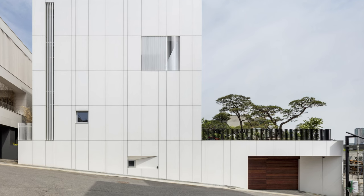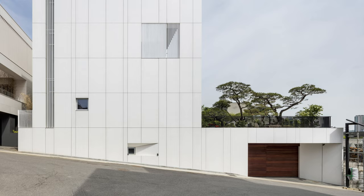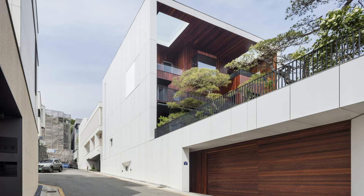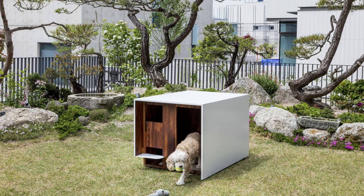This unique residence was commissioned by a couple with grown children and a furry friend. They sought a place where not only their adult children and their families could come to visit and stay, but also a haven where their dog could frolic safely.